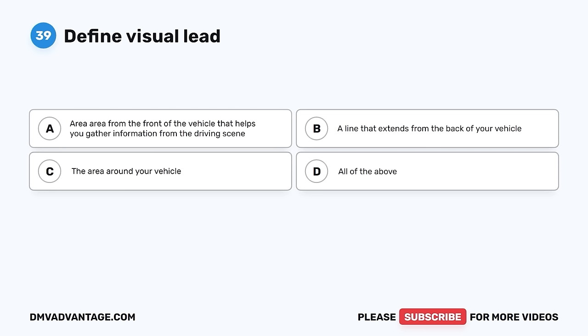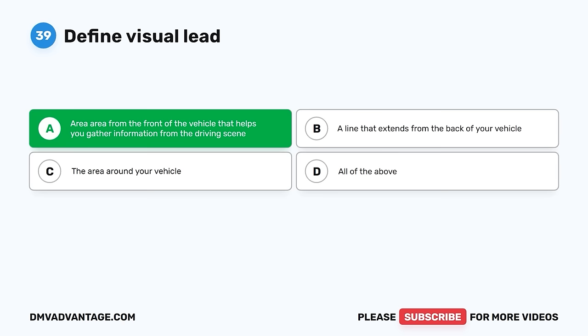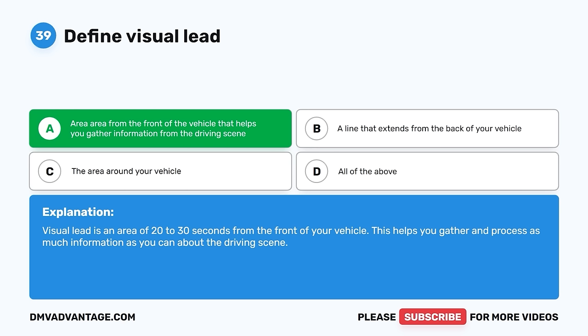Question 39. Define visual lead. A. Area from the front of the vehicle that helps you gather information from the driving scene. B. A line that extends from the back of your vehicle. C. The area around your vehicle. D. All of the above. The correct answer is A. Visual lead is an area of 20 to 30 seconds from the front of your vehicle. This helps you gather and process as much information as you can about the driving scene.